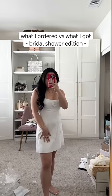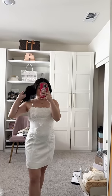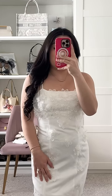What I ordered versus what I got, bridal shower edition. The last dress is the one that I'm wearing. I had such high expectations for this one, but the flowers really just blended in too much with the dress — it was just flat.